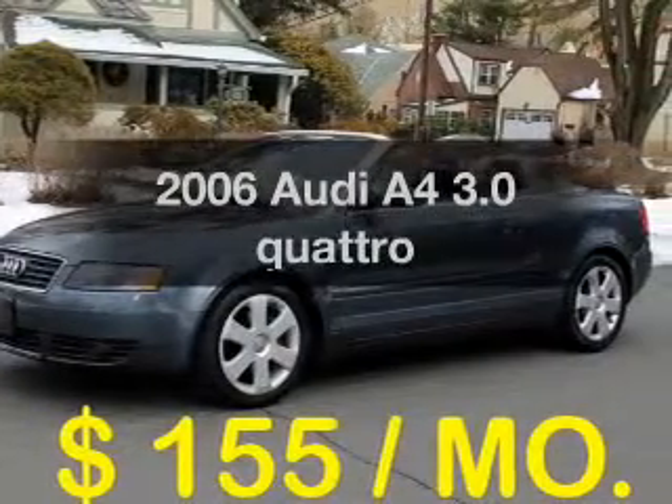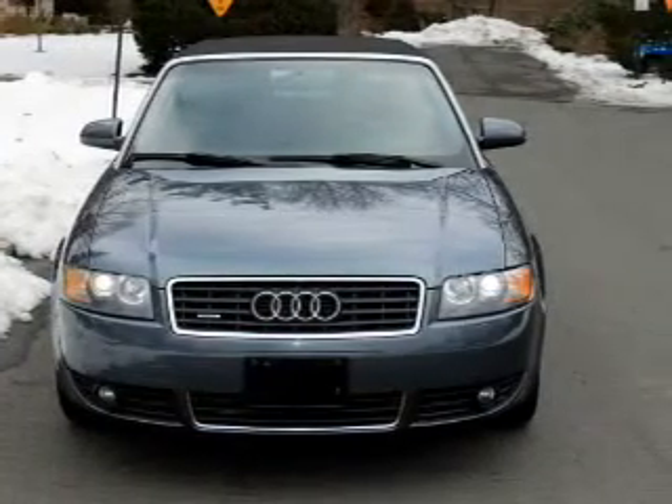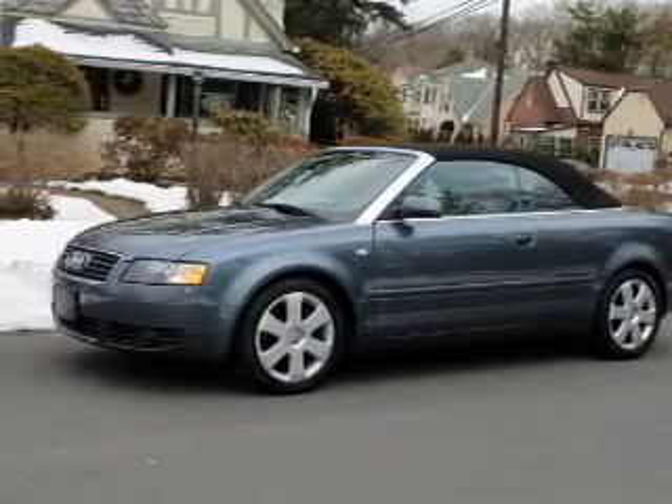Introducing the 2006 Audi A4. Travel the roads in style and comfort in this great vehicle with a reliable six-cylinder engine. The powertrain includes all-wheel drive, driven by a five-speed automatic transmission.